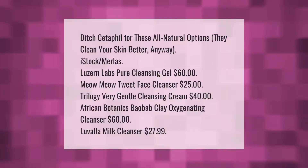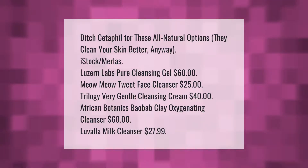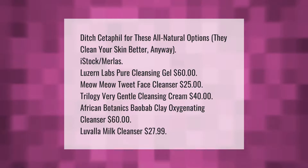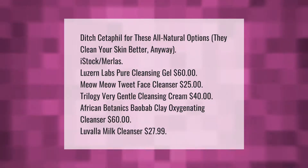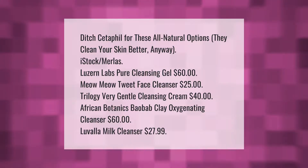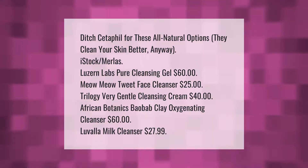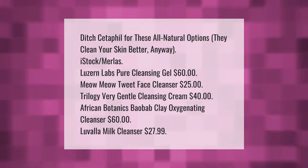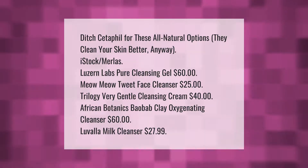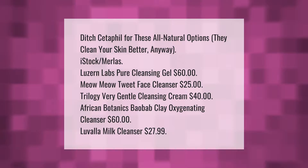Ditch Cetaphil for these all-natural options — they clean your skin better anyway: iStock Merla's Luzerne Labs Pure Cleansing Gel ($60), Meow Meow Tweet Face Cleanser ($25), Trilogy Very Gentle Cleansing Cream ($40), African Botanics Baobab Clay Oxygenating Cleanser ($60).